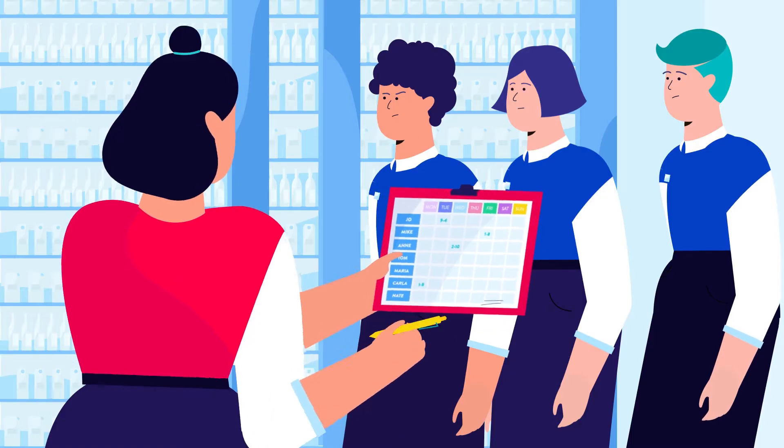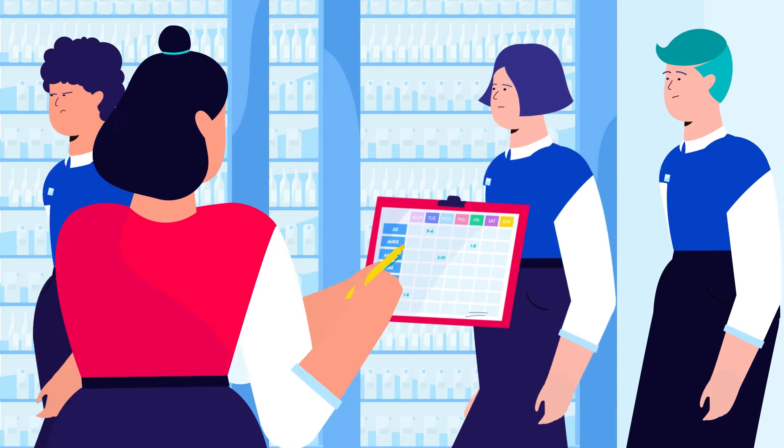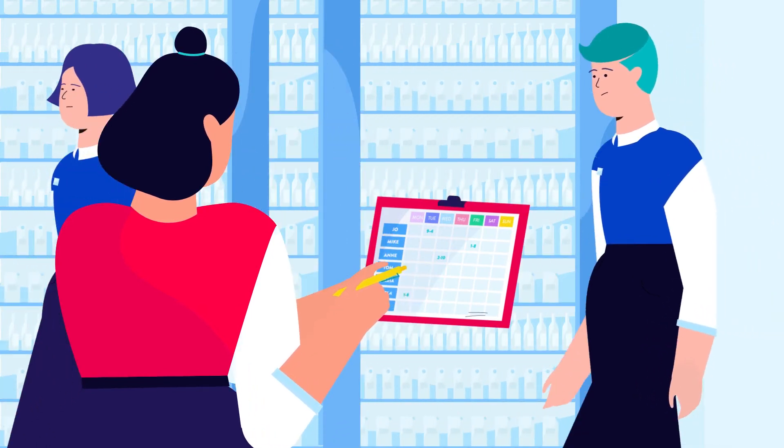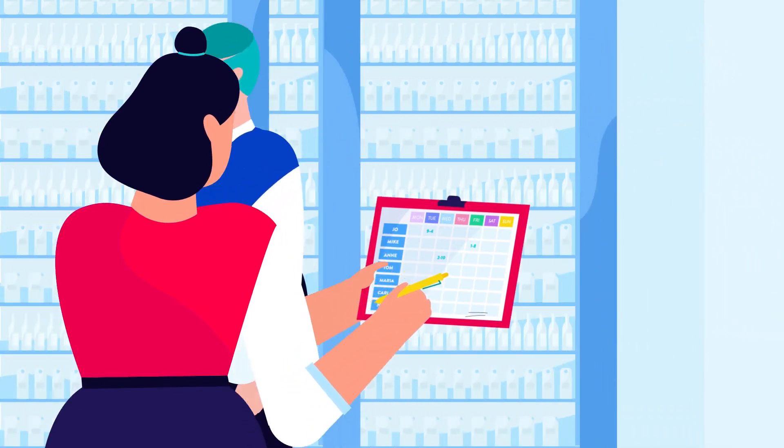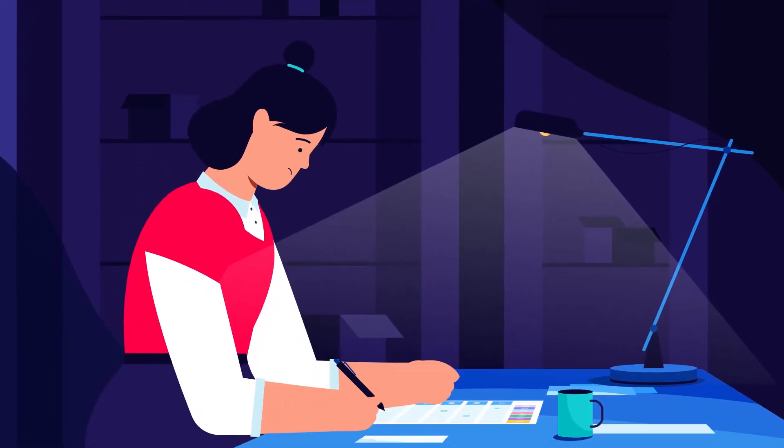Retail managers spend up to 40% of their week creating, sharing and editing schedules. Any miscalculation or misjudgment, no matter how small, can lead to significant losses: under or over staffing, wasted admin hours, unhappy staff, poor work-life balance.